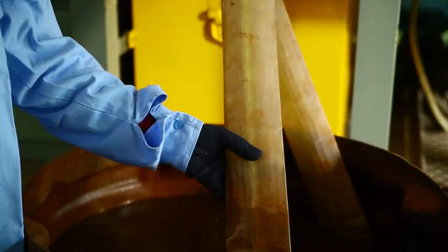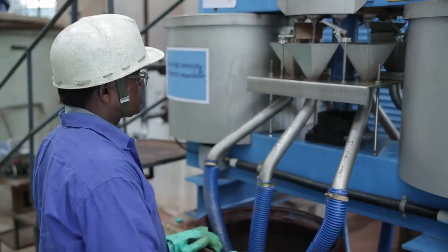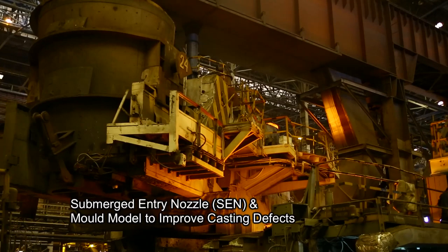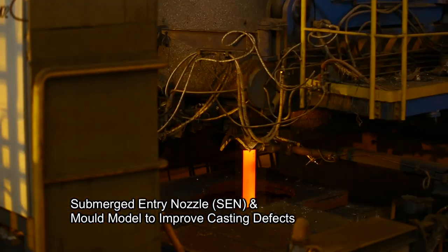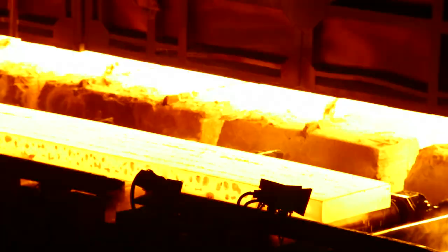Physical simulation studies also help effective designing of bottom tuyeres in steel making vessels for removal of phosphorus from the liquid steel. Casting defects too are controlled by studying the flow behavior in submerged entry nozzle and mold using physical models.